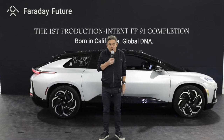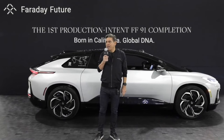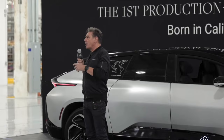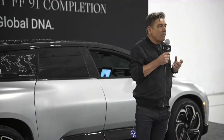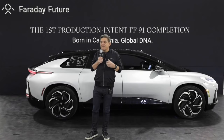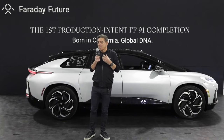Much progress has been made here in recent months. It is really great to see so many people working so hard to make this state-of-the-art plant production ready. Right now, the team inside is busy installing production equipment and assembly equipment. Today marks our manufacturing milestone number four: pre-production builds for final engineering validation and certification vehicles — we call them production intent vehicles.